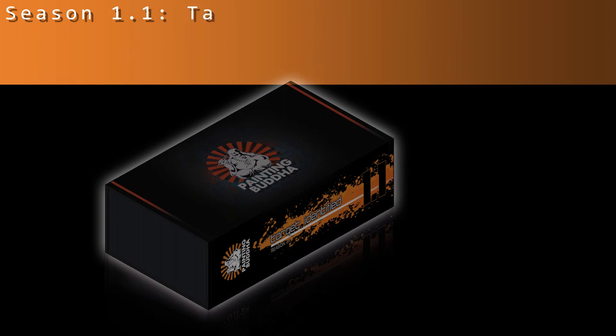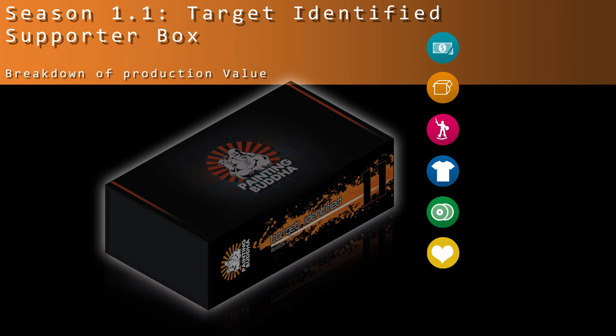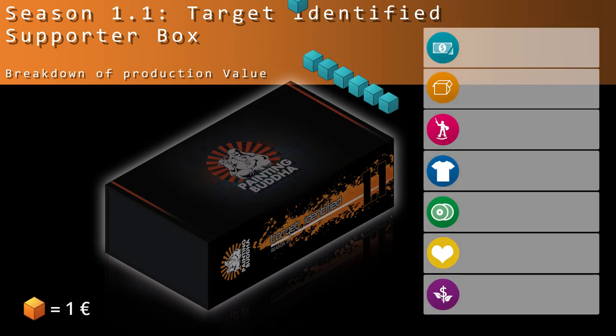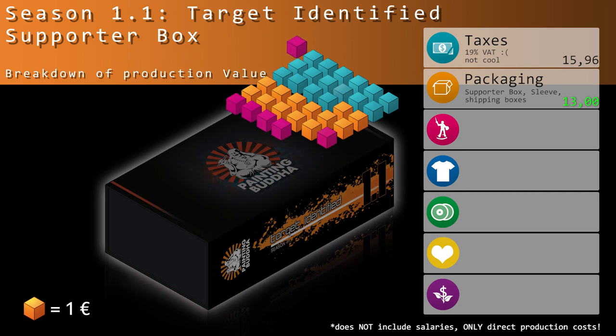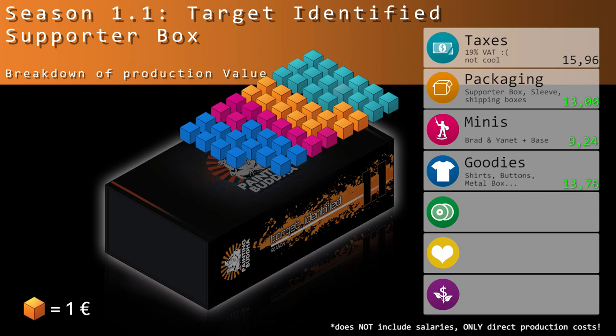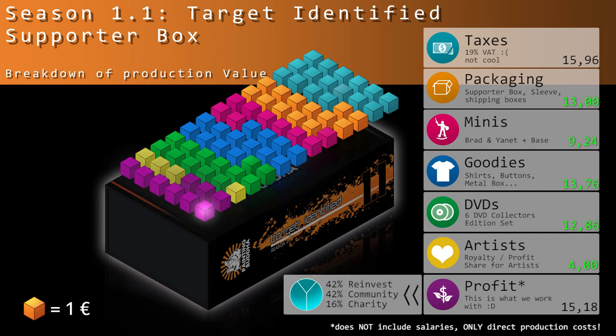Now let's have a look at what this all costs and how much value you get for your money. Here's the breakdown — please keep in mind that this is only pure production cost; it does not include any salaries or other expenses, just what it costs us to make the box. And here comes our profit, which of course we turn into 42% reinvestment, 42% for the community — that is you — and 60% for charity.